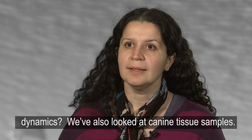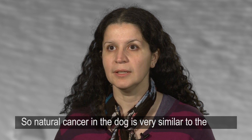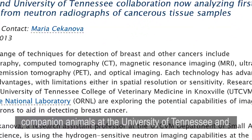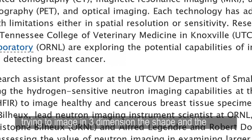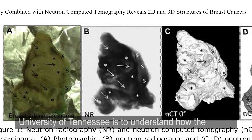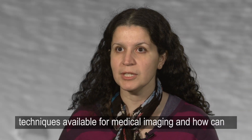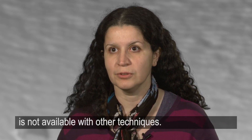We've also looked at canine tissue samples. Natural cancer in the dog is very similar to human cancer. We have extracted tissues from companion animals at the University of Tennessee and tried to image in three dimensions the shape and the structure of the cancer. Our goal is to understand how neutron contrast differs from other imaging techniques available for medical imaging and how neutrons can provide complementary information not available with other techniques.